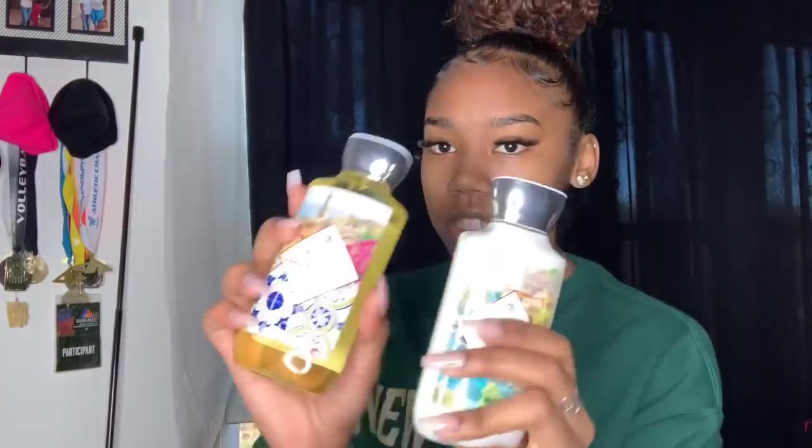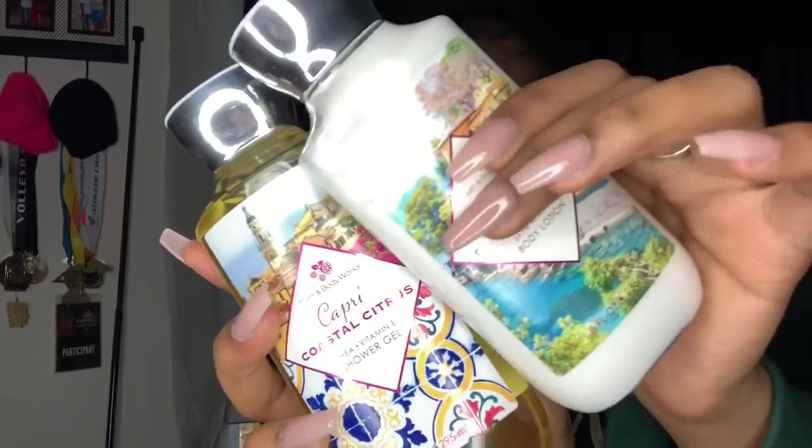The next thing I got is from Bath & Body Works. I got this little set — it's Capri Coastal Citrus, with a lotion and a body wash. It smells so good, no cap. It smells delicious. Bath & Body Works scents last on you, especially the strong ones, and this is a pretty strong smell.